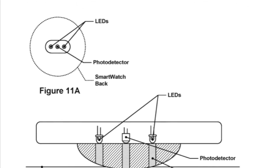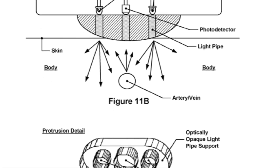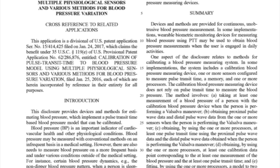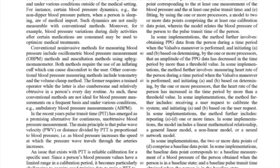One key feature described in the patent is how the sensors apply and measure pressure. The design involves pressing against the skin to detect small mechanical changes in the arteries. This could work in combination with optical sensors, like the PPG sensors already found in many wearables, which use light to track blood flow. The data collected would then be processed using machine learning to refine accuracy.